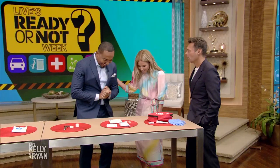We continue Ready or Not Week with everything you should have in your home's first aid kit. Here to break it all down for us is emergency medicine physician Dr. Samson Davis. That is a serious job you've got, so thanks for spending some time with us today.